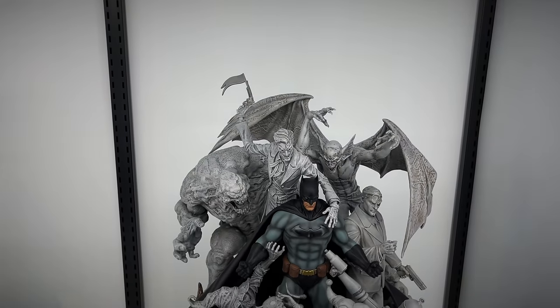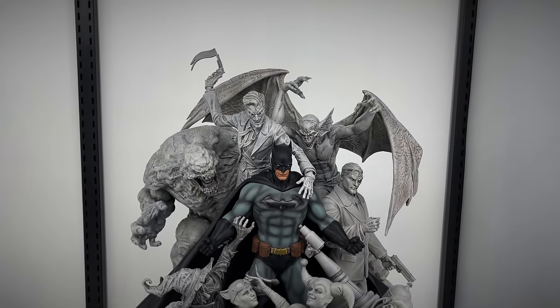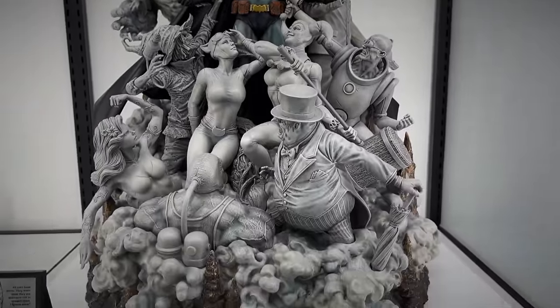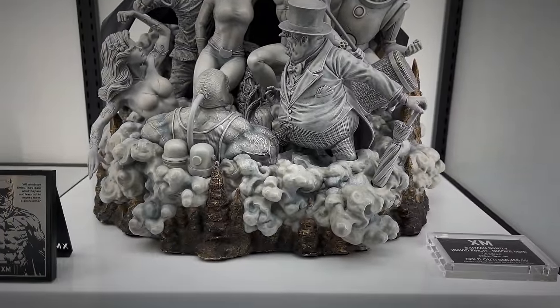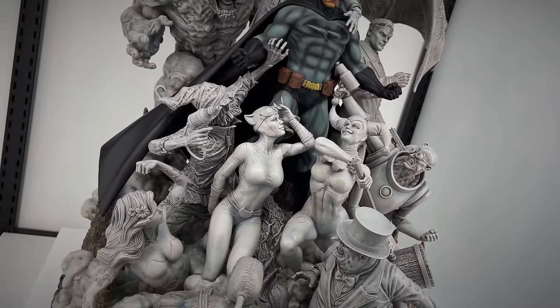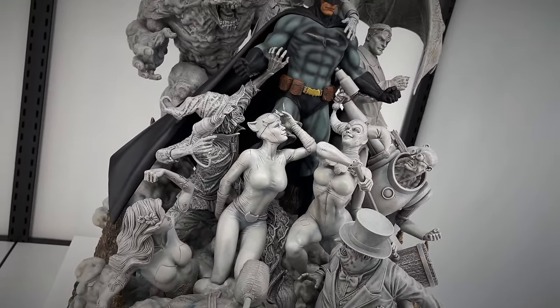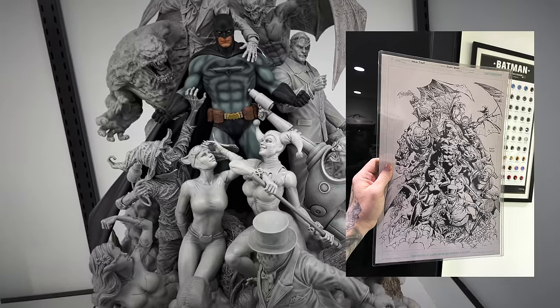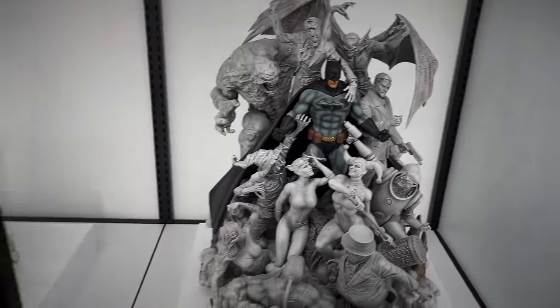And then a classic piece - the Batman Sanity, the Nightmare Smoke version, which I did review back in the day. I've reviewed so many of these pieces from in this gallery. I found the original art to this by David Finch and I think it's Jimmy Reyes, in Sang's office.